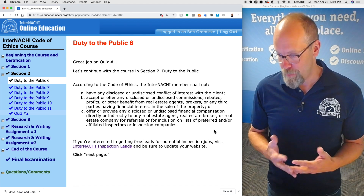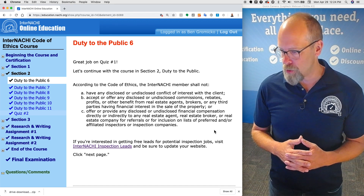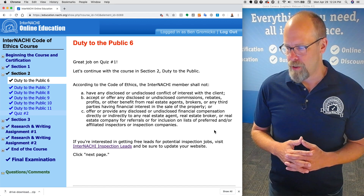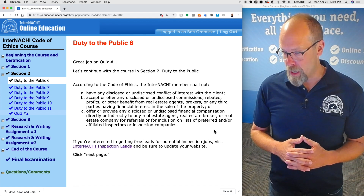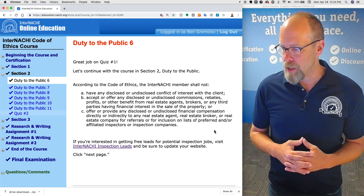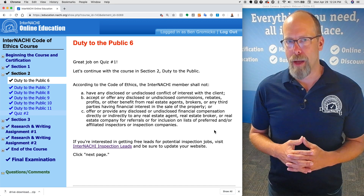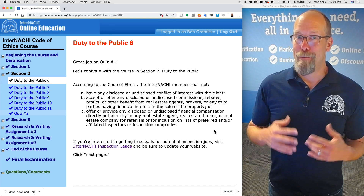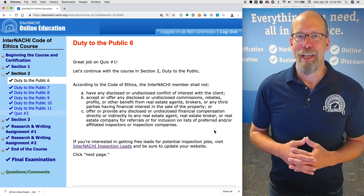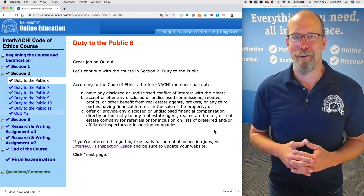The InterNACHI member shall not offer or provide any disclosed or undisclosed financial compensation directly or indirectly to any real estate agent, real estate broker, or real estate company for referrals or for inclusion on lists of preferred or affiliated inspectors or inspection companies. If you're interested in getting leads for potential inspection jobs, InterNACHI generates leads at no cost for members — click the link.